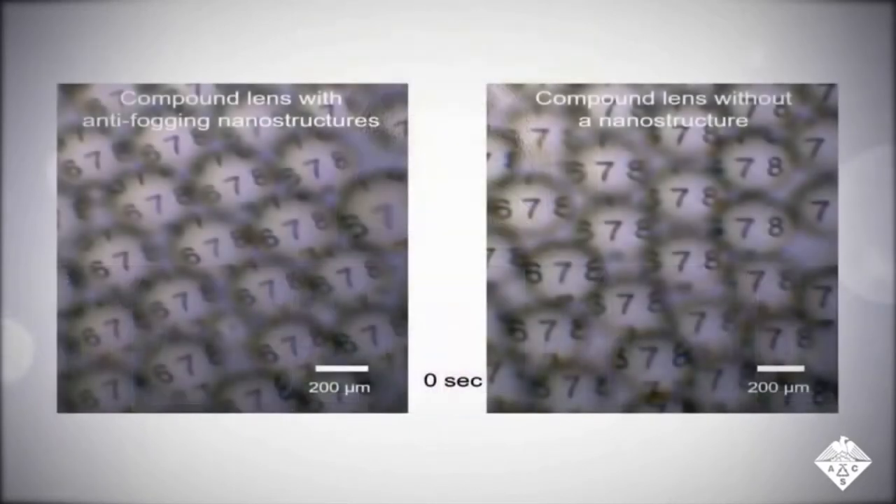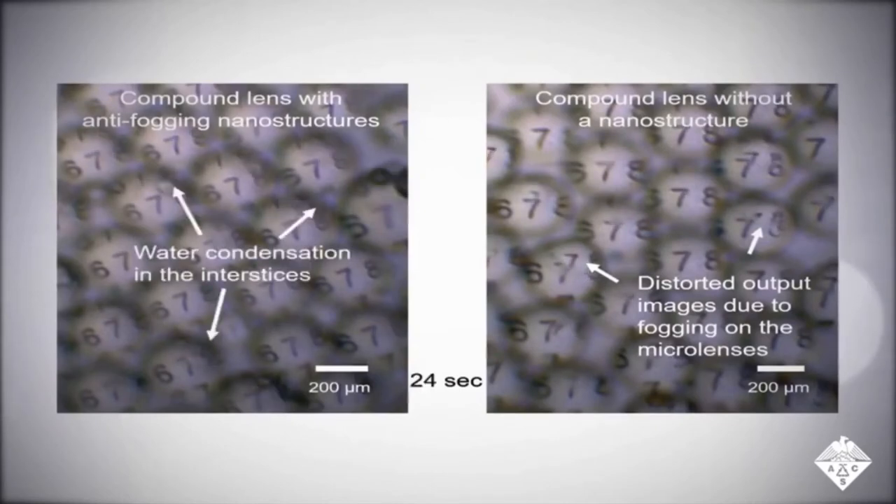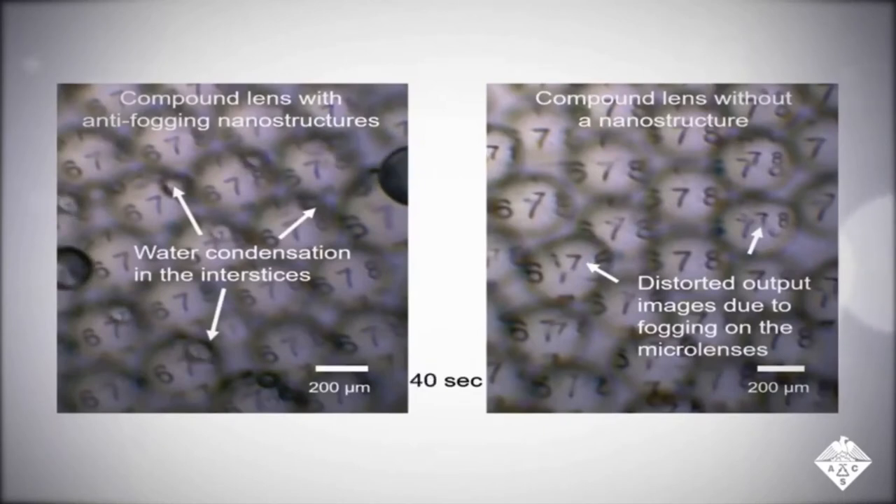Also like mosquito eyes, the compound lens had anti-fogging properties. Nanostructures on the microlenses caused water to collect in spaces between the lenses, making images appear less distorted than those from compound lenses without the nanostructures.